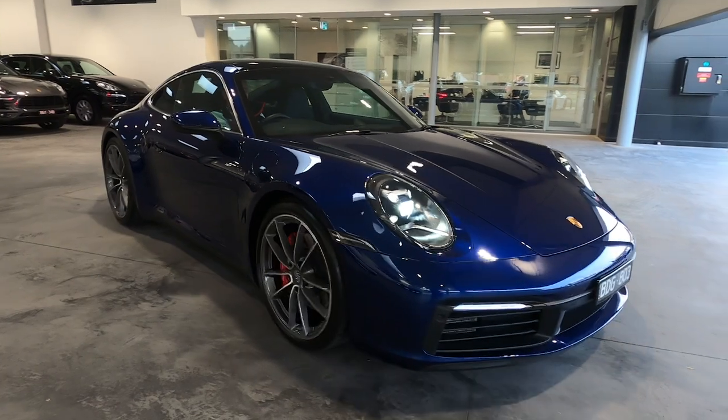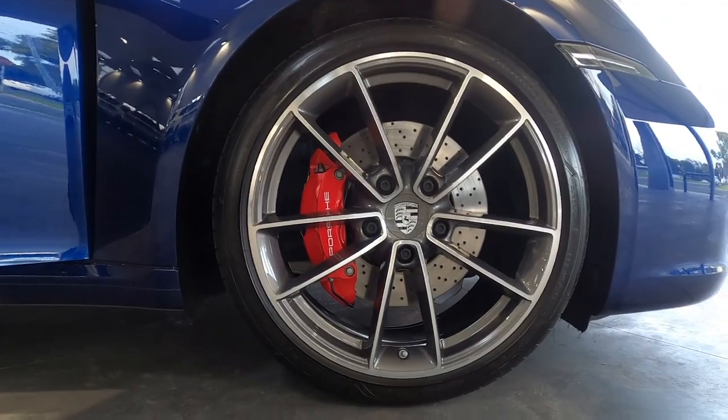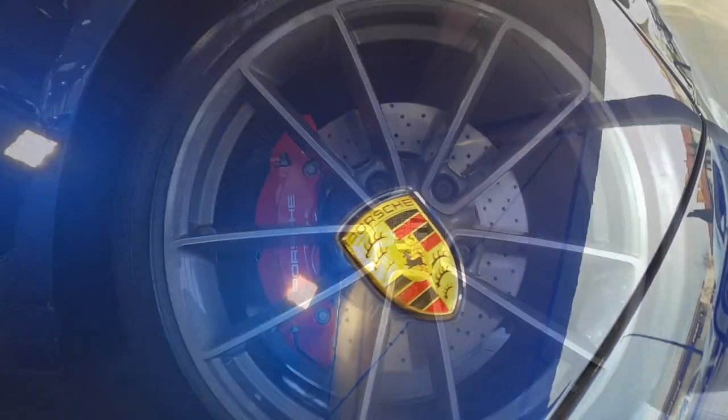Want to feel like a superhero or a movie star? This is your car — particularly this one. This is the new 992 series 911 Carrera S, finished in gentian blue with Carrera S wheels and satin finish.